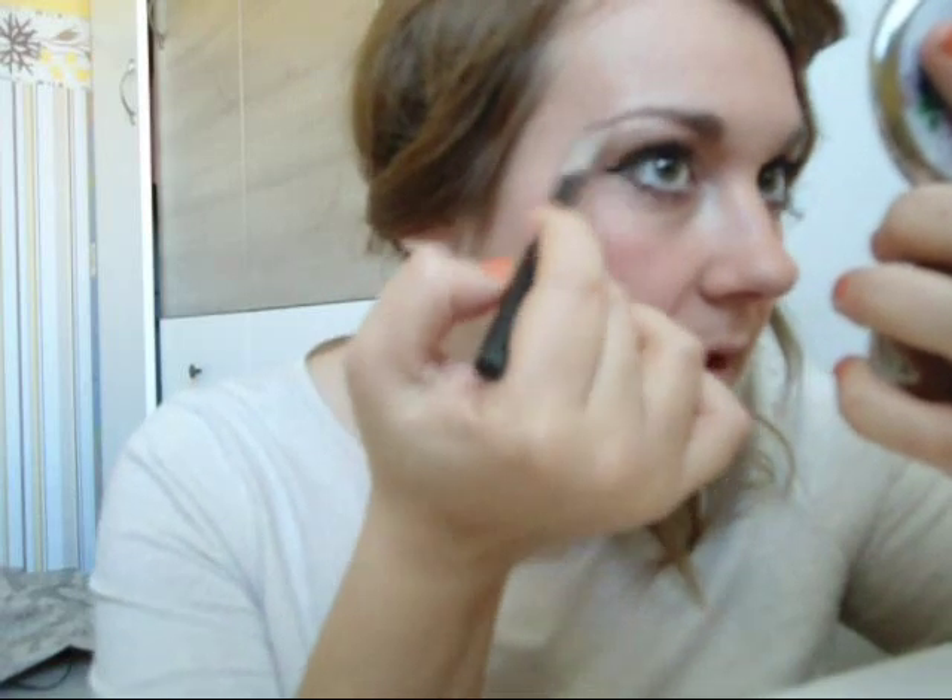We want to add some definition to the eyebrows and I'm going to do this with an angled brush. I'm going to be using a little bit of the blush I had, which is a blondish color, to make my eyebrows a little bit lighter. At this period of time, you'd want the brows to be a little bit pointy, a little bit thicker and more natural looking.